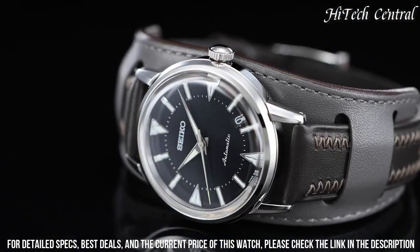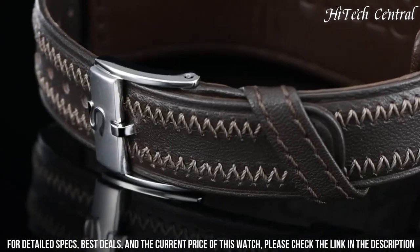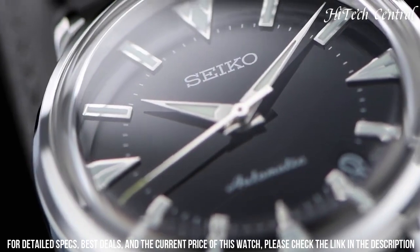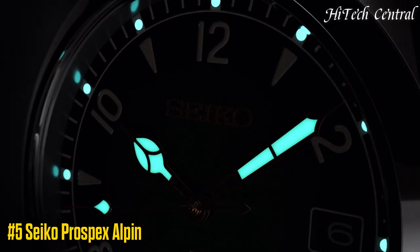Number of jewels: 26.6. Movement: automatic. Central seconds, luminous hands, luminous indices. Bracelet material: leather. Bracelet color: brown. Buckle clasp material: steel.